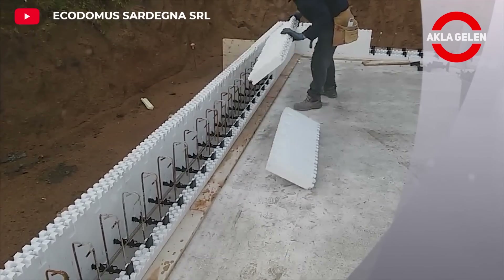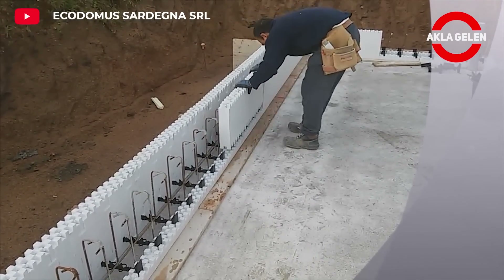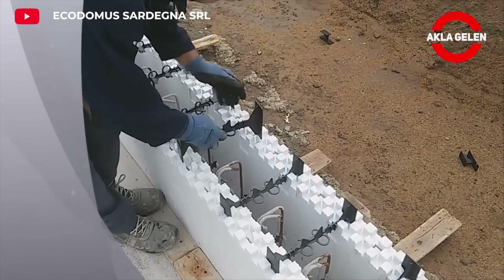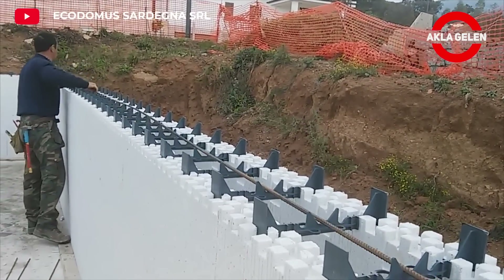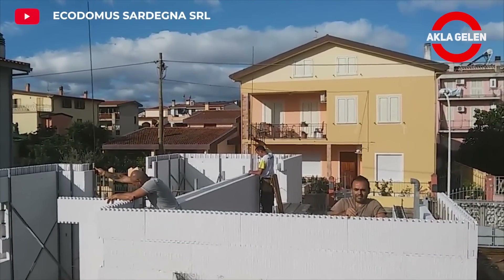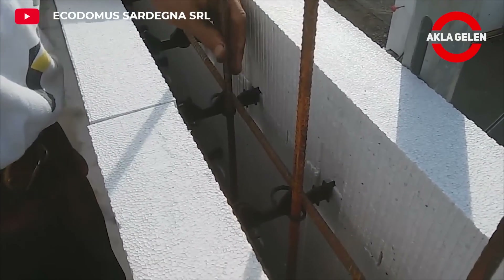Carbon ED2 construction system is a groundbreaking, lightweight, durable, and sustainable solution in the construction sector. It is a construction system using carbon fiber-reinforced polymer materials. This system draws attention with its advantages such as lightness, durability, and fast installation time. It allows the construction of structures in different geometric shapes and sizes, created by combining with special connecting elements.